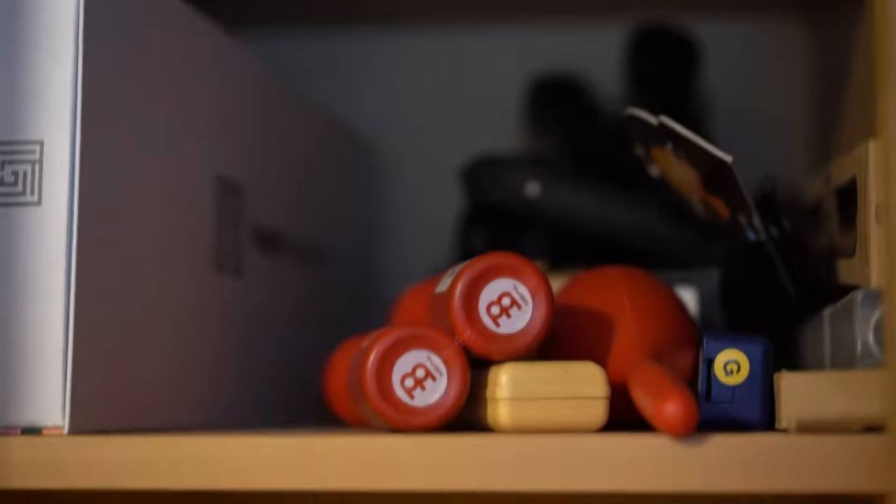Here we have my microphones — you don't really care about the microphones, they're just not interesting, but they're really good. And some African instruments.